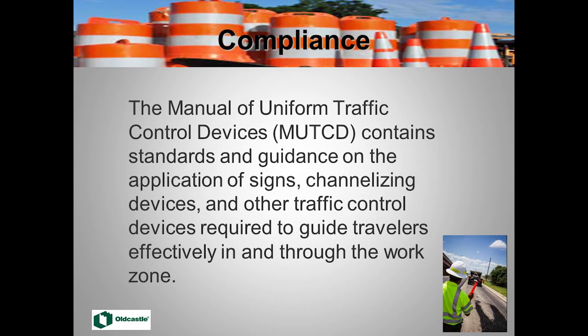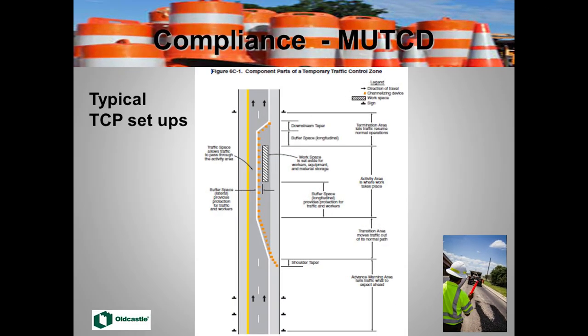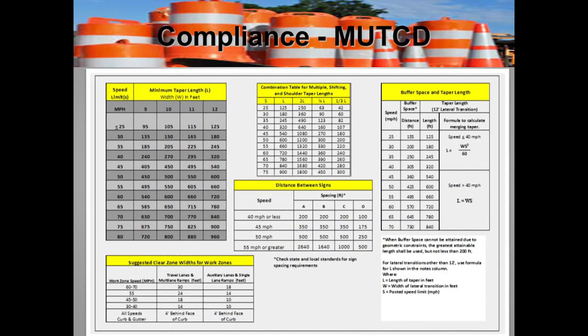We've got protection to talk about from third parties outside the work zone coming in, and protection within the work zone from our own equipment and employees. Starting with compliance — we all know what the Manual on Uniform Traffic Control Devices is. That's our Bible for work zone safety. It has typical setups for spacing barrels, drums, and traffic control devices and signs based on speed. That's the starting point for setting up external traffic control.